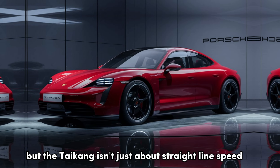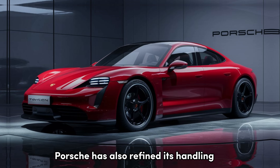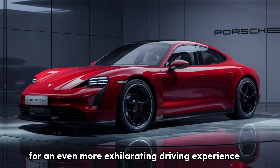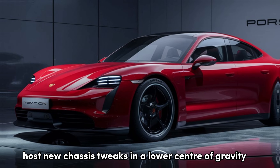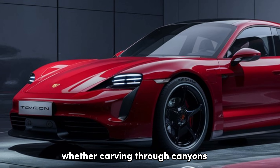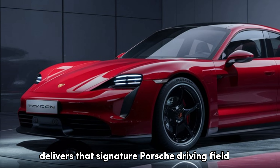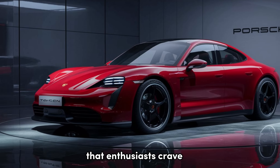But the Taycan isn't just about straight-line speed. Porsche has also refined its handling for an even more exhilarating driving experience. New chassis tweaks and a lower center of gravity enhance agility and responsiveness. Whether carving through canyons or navigating city streets, the Taycan delivers that signature Porsche driving feel that enthusiasts crave.